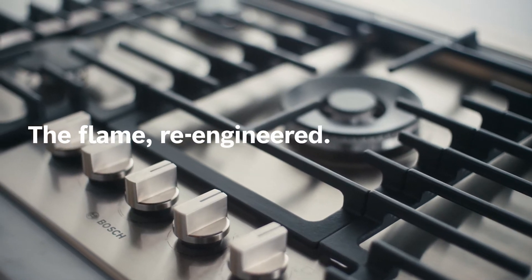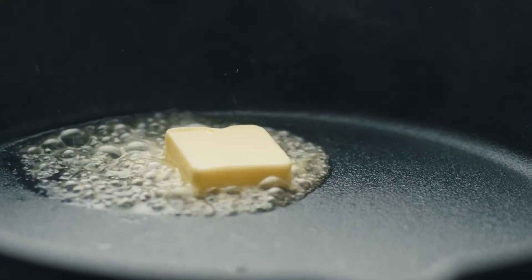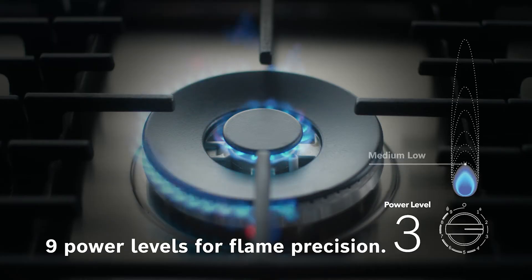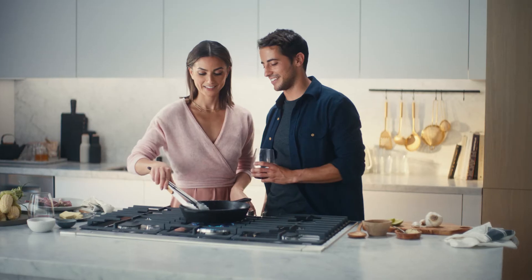Introducing Flame Select on Bosch gas cooktops, an entirely new and better way to cook with gas. Flame Select offers nine preset power levels to easily adjust flame levels for more precise, controlled heating every time you cook.